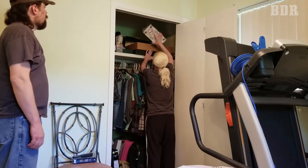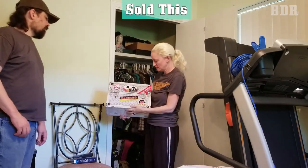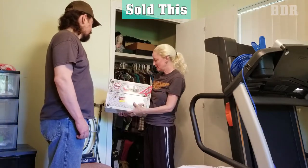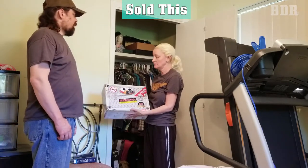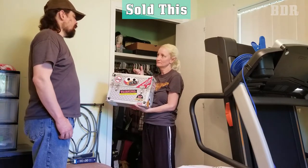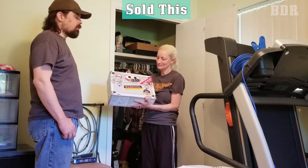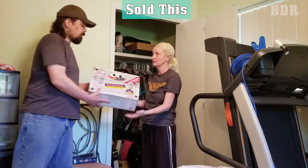This is the Tickle Me Elmo from when it was super popular. We bought it thinking we'd save it if we ever had kids, but unfortunately we weren't able to have kids due to medical reasons. We also thought it would be an investment since they were so hard to get. Now it's probably worthless, so we're going to sell or donate it.